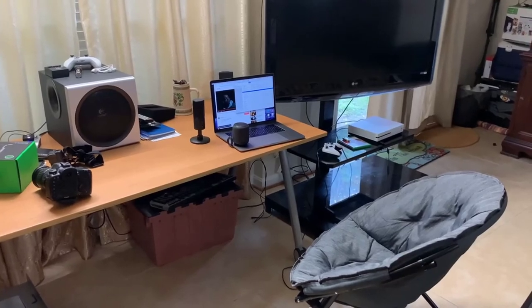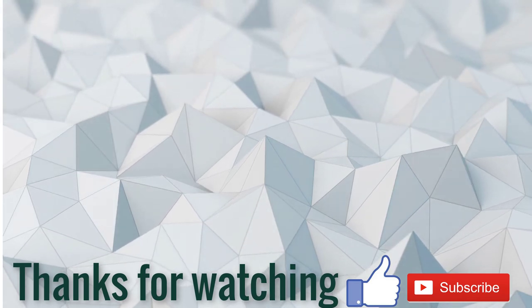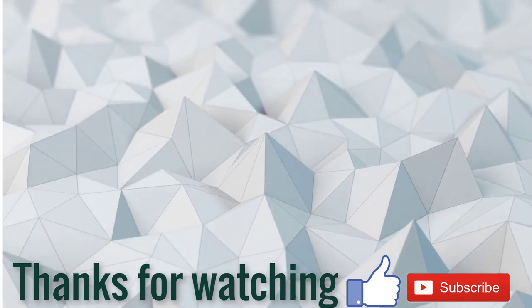So this is the best option for you to buy. Check the description for price and details. If this video is helpful for you, please like, comment, share and don't forget to subscribe to my channel. Thanks for watching.